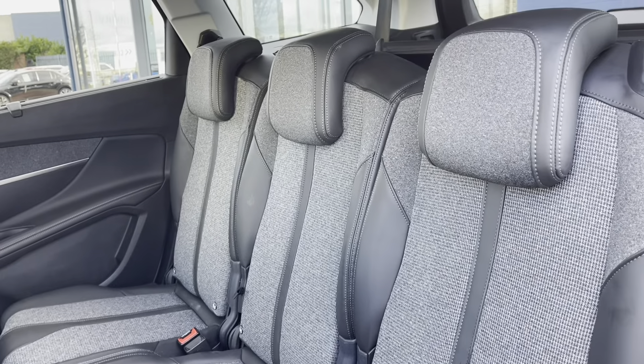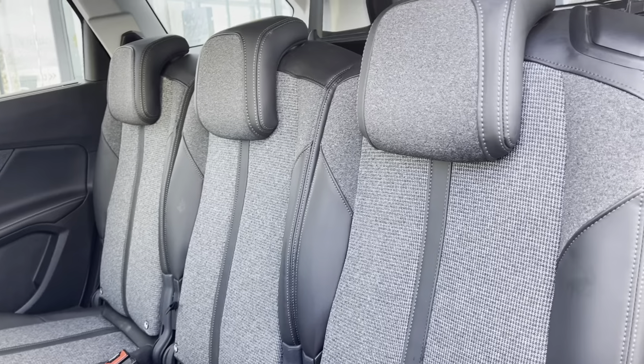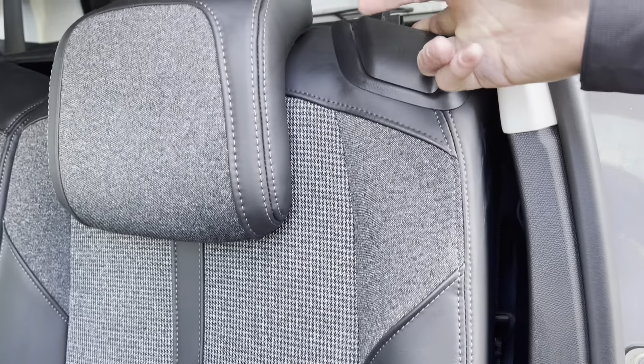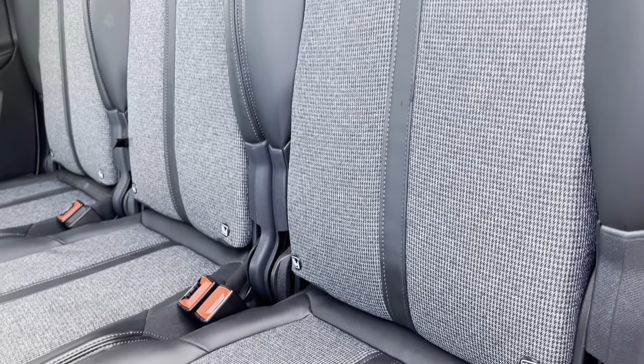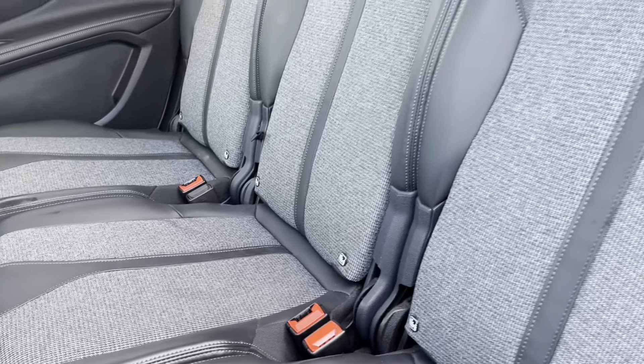Taking a close look at the rear interior we will see it's finished with the Mistral Emilia leather effect and cloth upholstered seats. You can easily access the back two seats by sliding the front three seats forward and folding the chair down using this lever. Panning around we will see the three spacious and comfortable seats as well as the three isofix points, making installing child seats very easy.